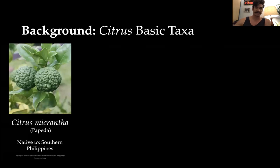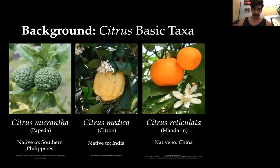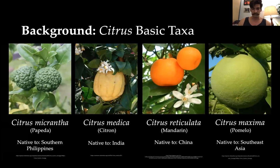These four basic taxa are as follows: first, Citrus micrantha, the pepita, native to the southern Philippines; second, Citrus medica, the citron, native to India; third, Citrus reticulata, the mandarin, from China; and Citrus maxima, the pomelo, native to Southeast Asia. These are the four basic citrus that, when crossed and interbred with each other, give us all the citrus we have today.